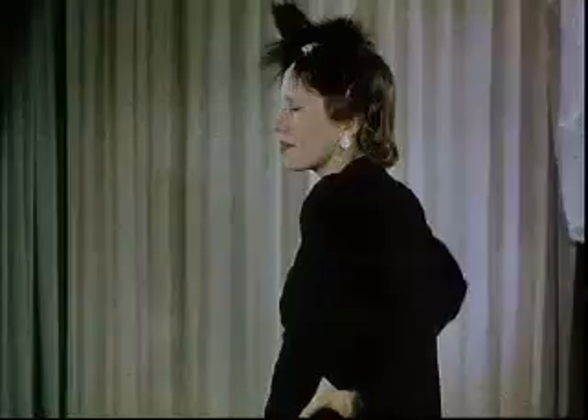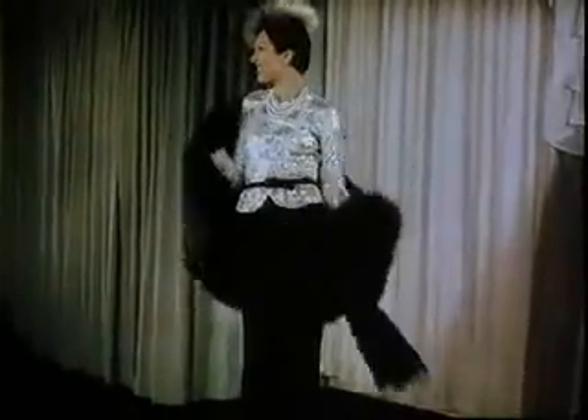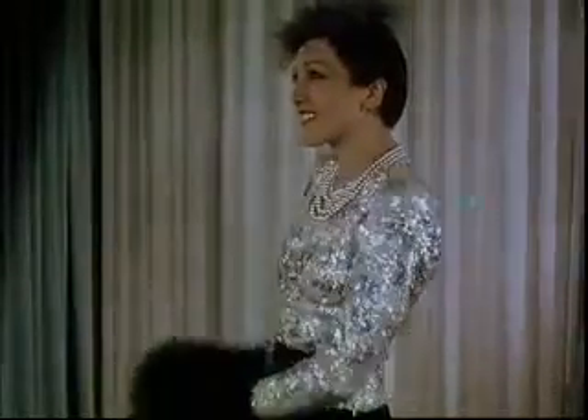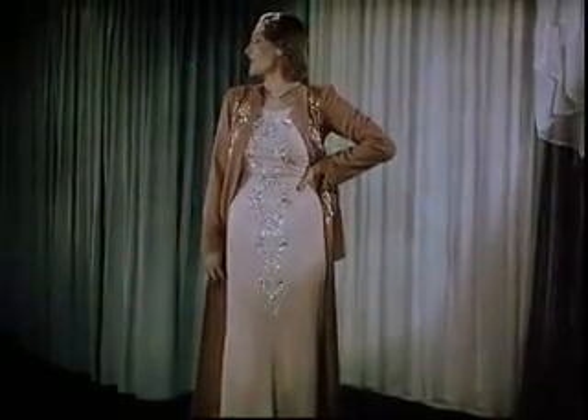Cosmopolitan: a long black taffeta coat. Underneath it, a lovely dinner dress in black too. Cherry Ripe. Cinema.